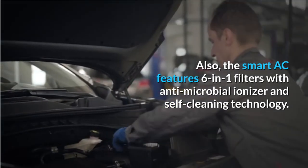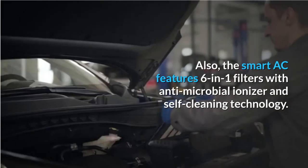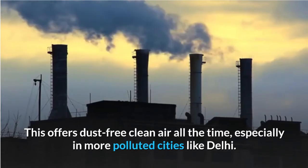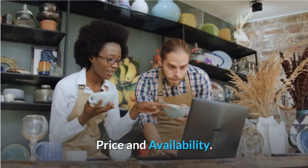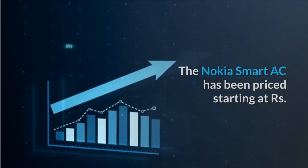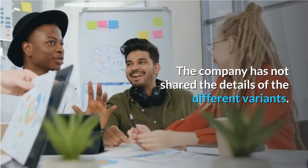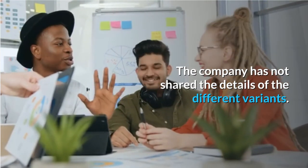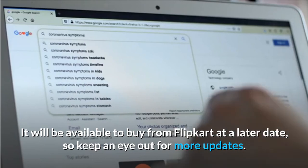The Smart AC features 6-in-1 filters with an antimicrobial ionizer and self-cleaning technology. This offers dust-free clean air all the time, especially in more polluted cities like Delhi. The Nokia Smart AC has been priced starting at Rs 30,999 in India. The company has not shared the details of the different variants. It will be available to buy from Flipkart at a later date, so keep an eye out for more updates.